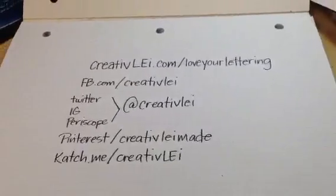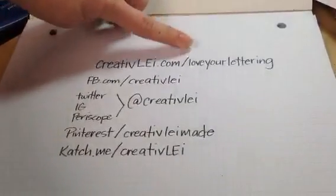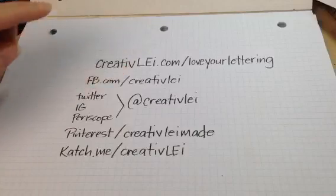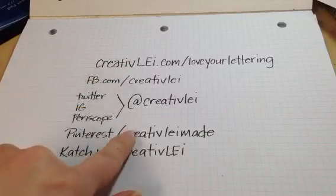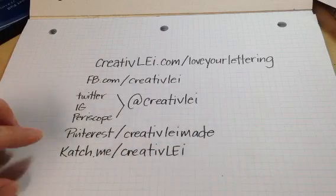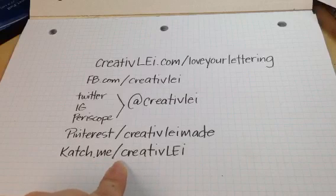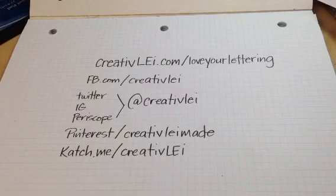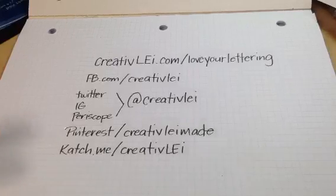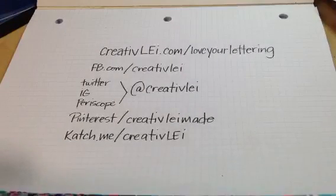If you'd like to find out more about this series, you can find me at creatively.com — go to slash loveyourlettering and it will bring you to all the information. Find me on Facebook slash creatively, Twitter, Instagram, Periscope — I use the same handle on those platforms. On Pinterest, you can find me at creativelymade. Most of my Periscopes are on katch.me slash creatively if you've missed anything. The Love Your Lettering series has videos embedded into most posts from the October series demonstrations.